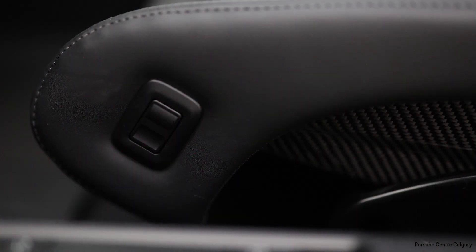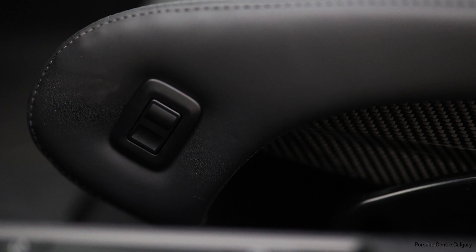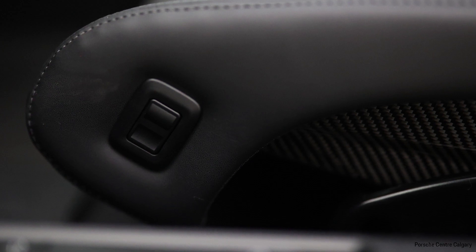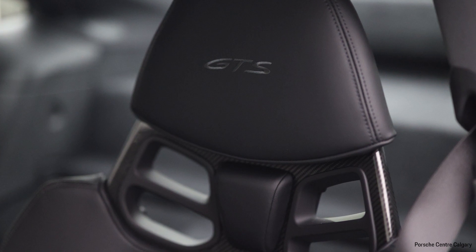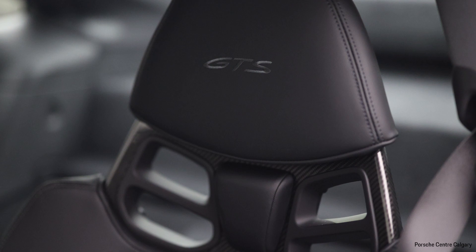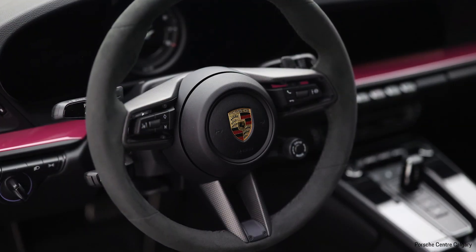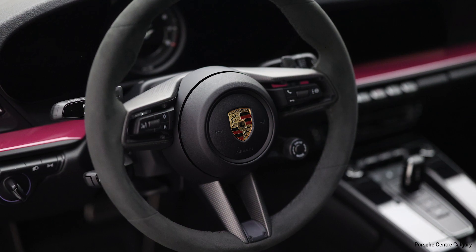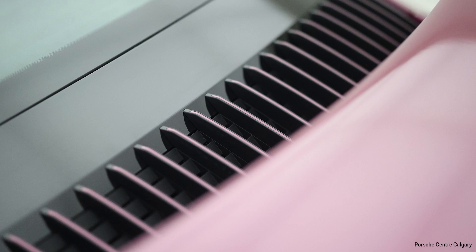It has the Bose surround sound system. It has the heated GT steering wheel finished in Race-Tex. It has the interior package painted in the exterior color — that's the trim running along the front dash and along the doors on either side. It has the under-door puddle light projectors that illuminate 'Porsche' on the ground, illuminated door sill guards in carbon fiber, and the storage package with the little net on the passenger-side footwell.